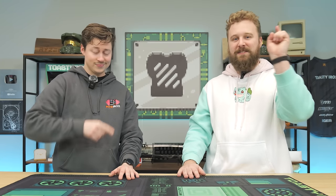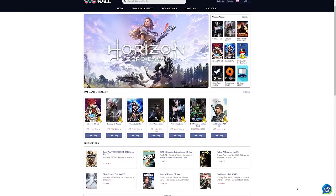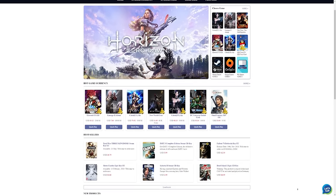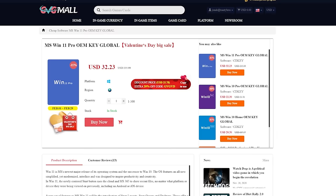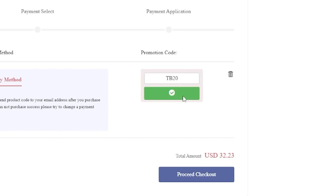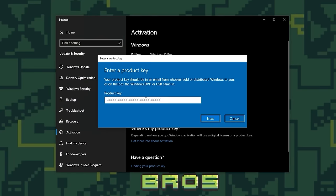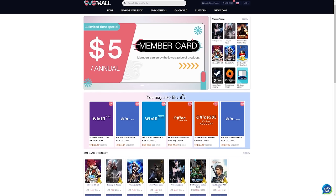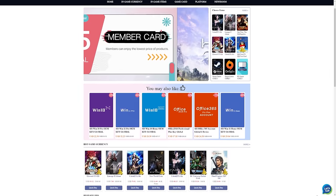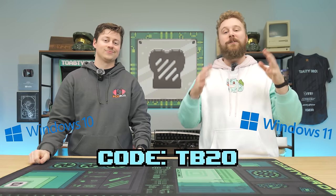Attention, PC builders. Do you want to save money on your Windows activation? Well, today's video sponsor, GVG Mall, has you covered — an awesome online marketplace with game keys and also Windows licenses. It's awesome how easy it is to activate Windows. You literally just buy a key on GVG Mall using code TB20 to get a really good discount, then copy and paste the key into Windows and boom, you now have an activated version of Windows. You can get Windows 10, Windows 11, and a bunch of other different keys at GVG Mall. Be sure to use code TB20 on checkout. Big thanks to GVG Mall for sponsoring today's video.